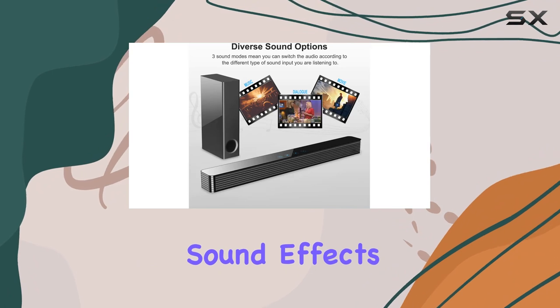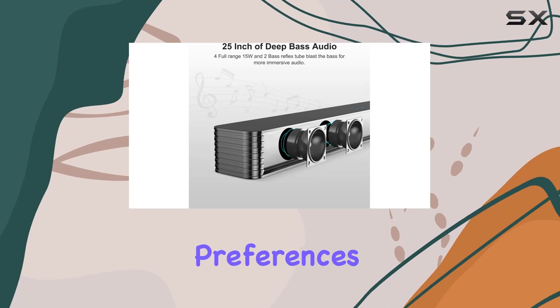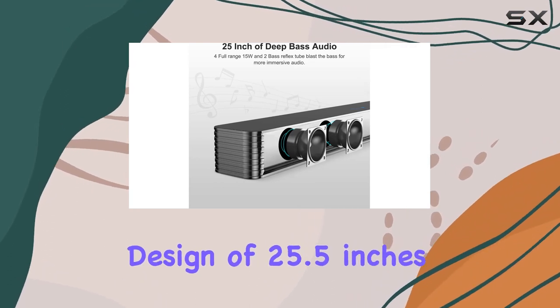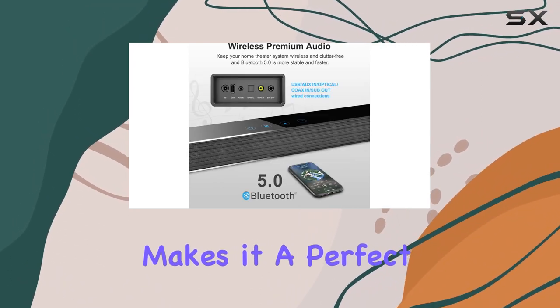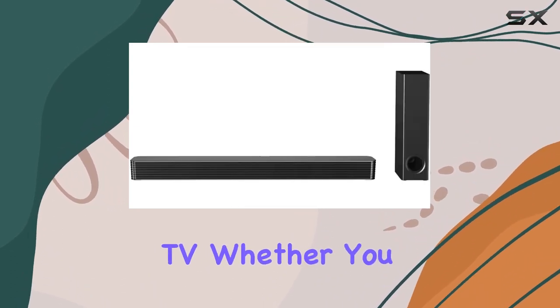The soundbar system offers three distinct sound effects — dialogue, movie, and music modes — allowing you to tailor the audio to your preferences. The slim design of 25.5 inches makes it a perfect match for any 32-inch and larger flat screen TV.